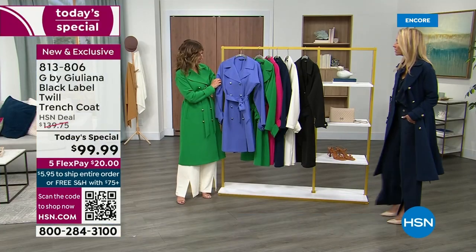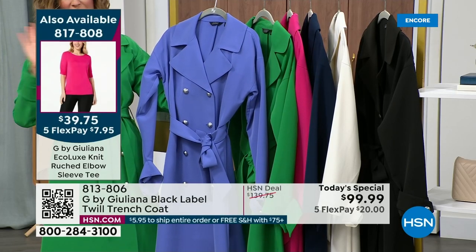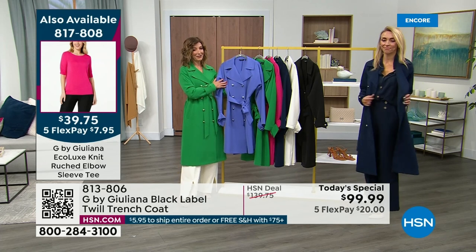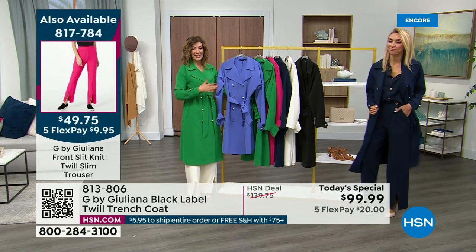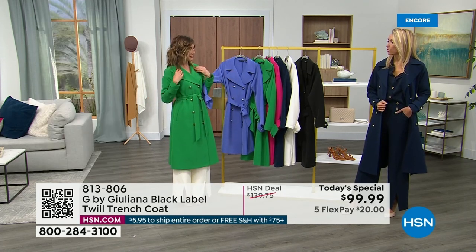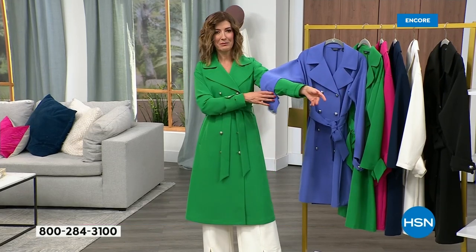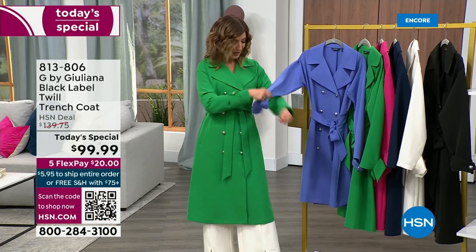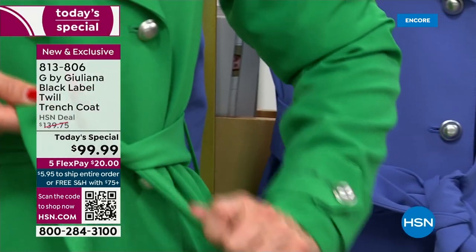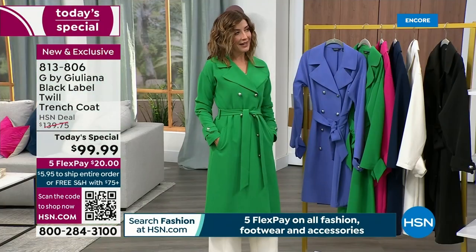I was trying to find trench coats closer to our price and I really couldn't. The ones at $150 - the closest I found - you could not put them next to this. The quality wasn't there, the fashion wasn't there. They were all tan and looked creased and cheap. These are absolutely beautiful. They look like they're thousands of dollars and they come in the most gorgeous colors that you never find in trench coats.